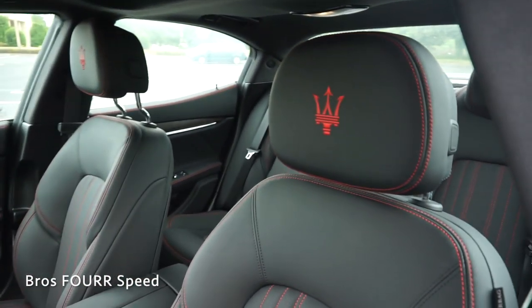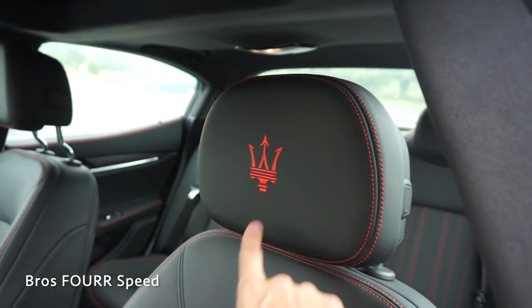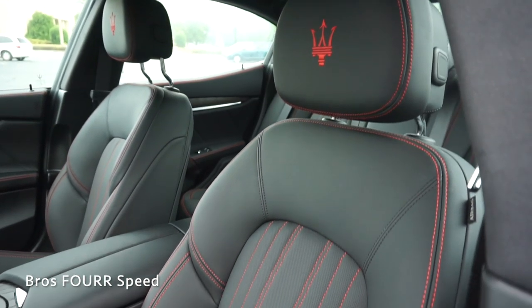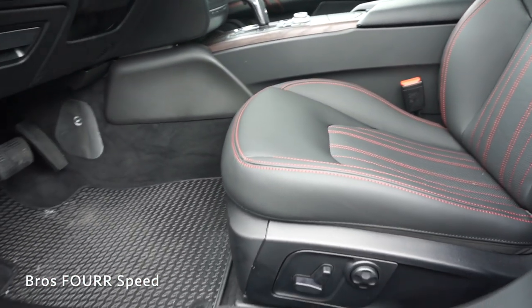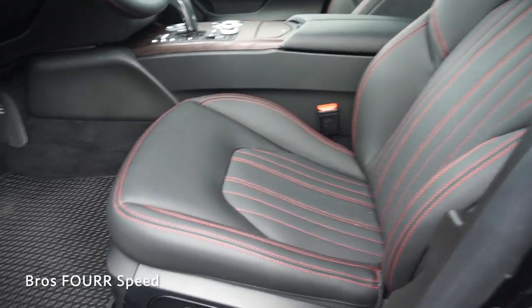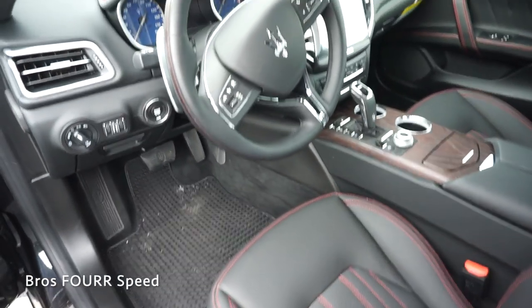Moving inside, the black leather seats feature red stitching along with the red Maserati logo, which runs throughout the center portion of the seat as well. They have really good bolstering support, and they are heated and ventilated with 12-way power adjustability and lumbar support.